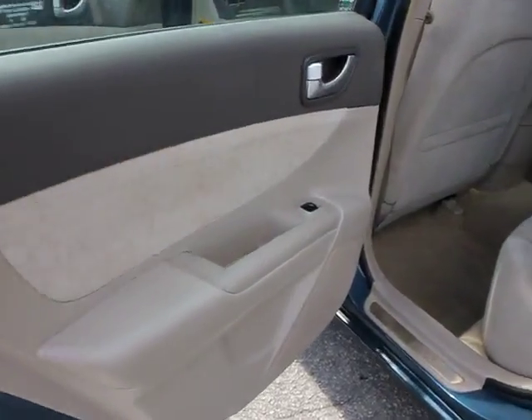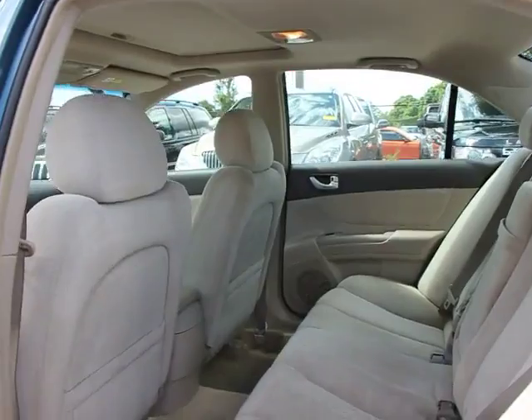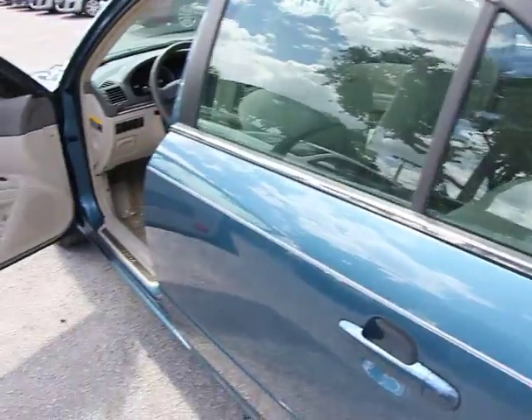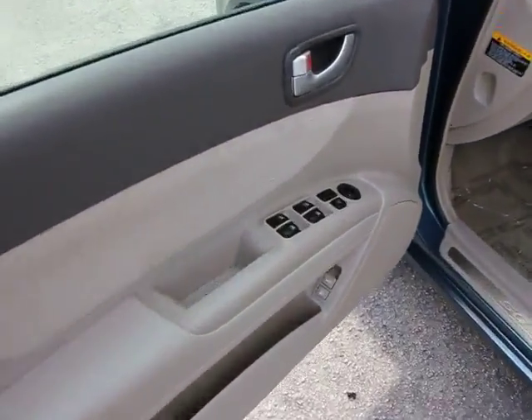This vehicle has less than 90,000 miles. Here are some of this vehicle's great options: anti-lock braking system, four-wheel ABS, cruise control, anti-theft security system, four-wheel disc brakes, FWD.